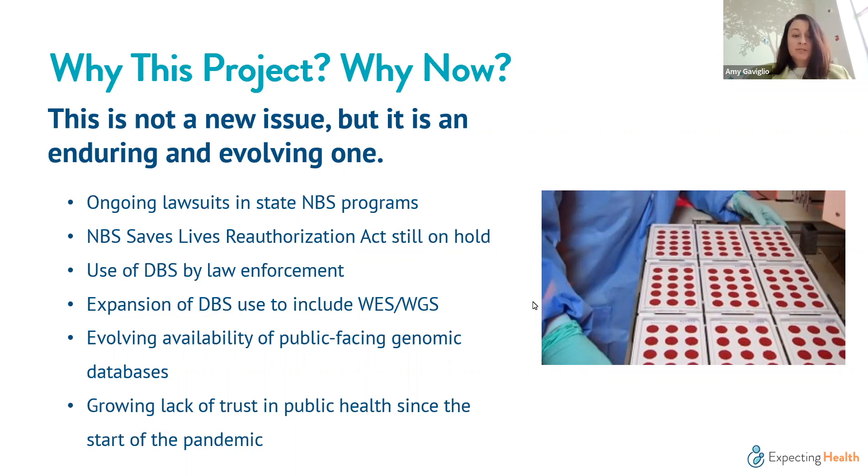More recently, there is growing attention to the use of residual dried blood spots by law enforcement, as more public-facing genomic databases emerge from ancestry and genealogy work. We're also seeing the expansion of dried blood spot use to include whole exome sequencing and whole genome sequencing, representing a move into a broader molecular DNA space.